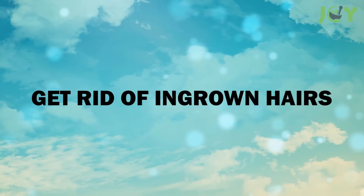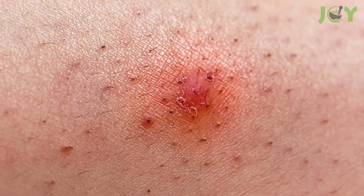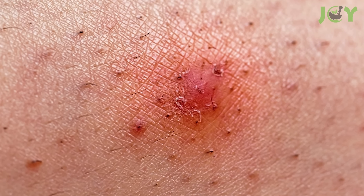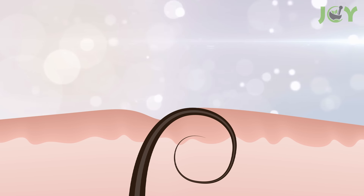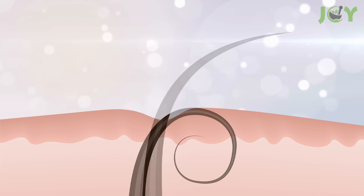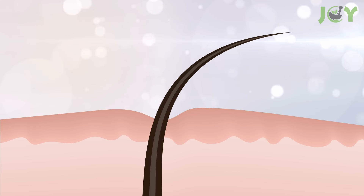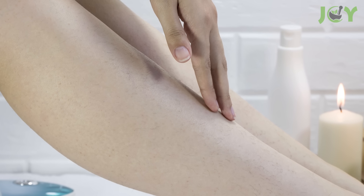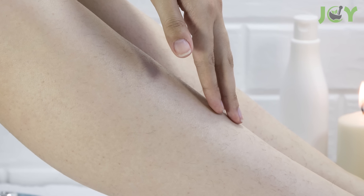Number 2: Get Rid of Ingrown Hairs. Ingrown hairs can be painful and annoying. They can also lead to infections, so it's best to treat them as soon as possible. Applying Vicks to the affected area will prevent infection and help the hair grow out of the skin. Its moisturizing properties also help soothe irritation and itching caused by ingrown hairs.